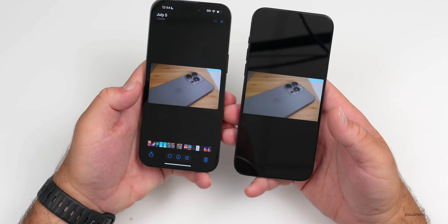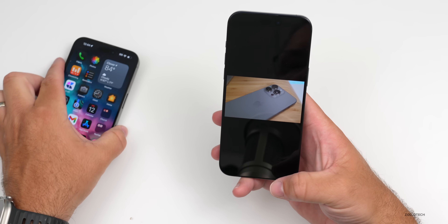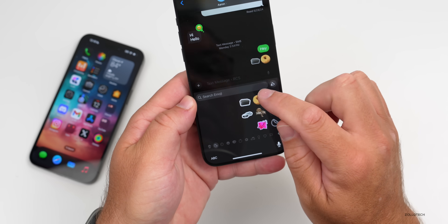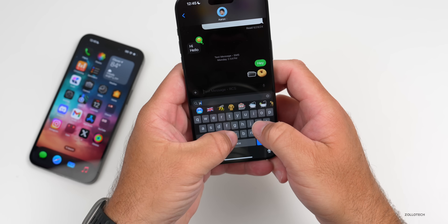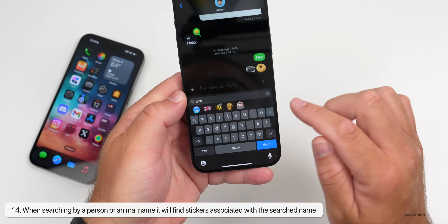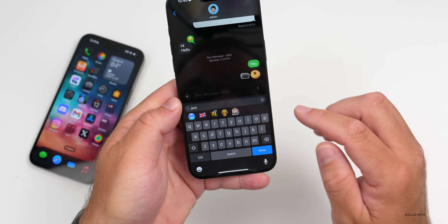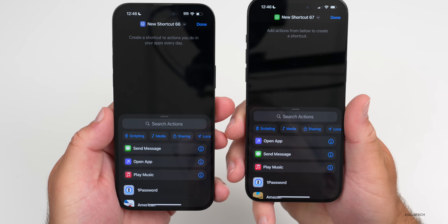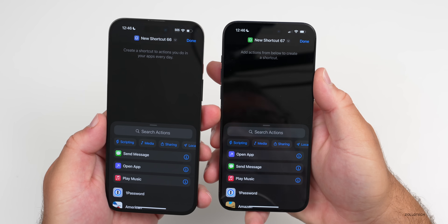In Messages, in the keyboard menu under Stickers, if you search something by name — whether that's a dog, an animal, or a person — it will actually show stickers with that specific name attached to it. So if you have anything named like that, they'll just show up now.